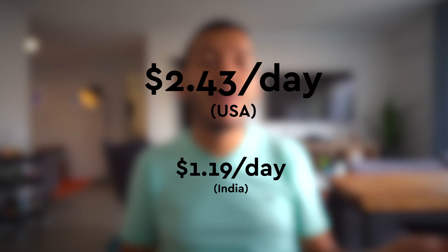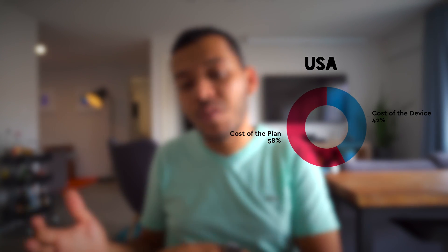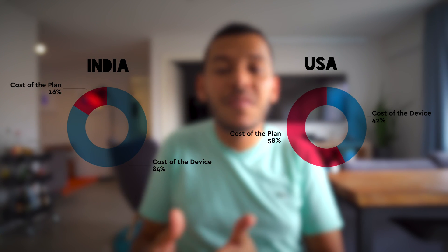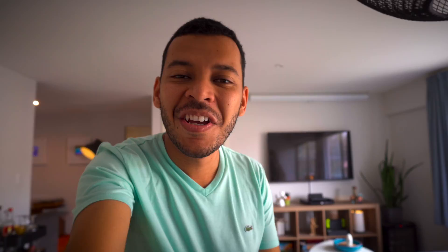Notice how in countries like the US, the cost of the device — the money that you lose on the value of the device — represents around 50% of the cost of owning an iPhone. But in other countries like India, the cost of the device itself is pretty much 80–90%, the majority of the money that you have to spend. In my spirit of transparency, here's where I expect my daily cost of owning an iPhone is.